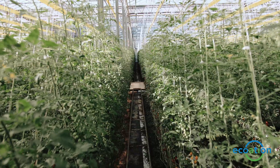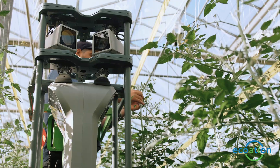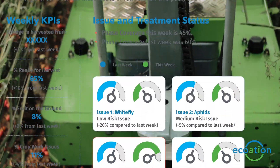The Equation platform is very user-friendly. Seeing the Equation reports allows us to make timely decisions and see anomalies in the greenhouse that will help us make decisions at the right time to prevent outbreaks and crop loss.